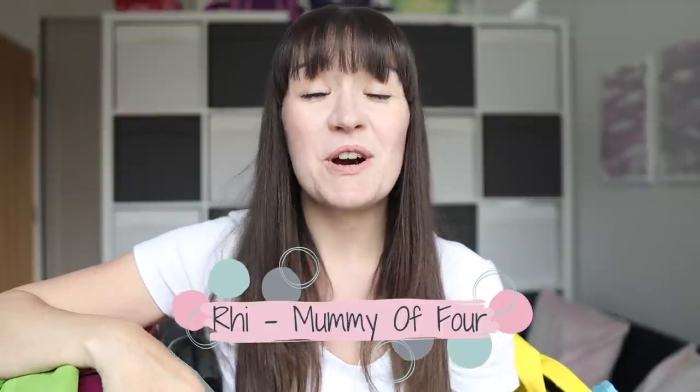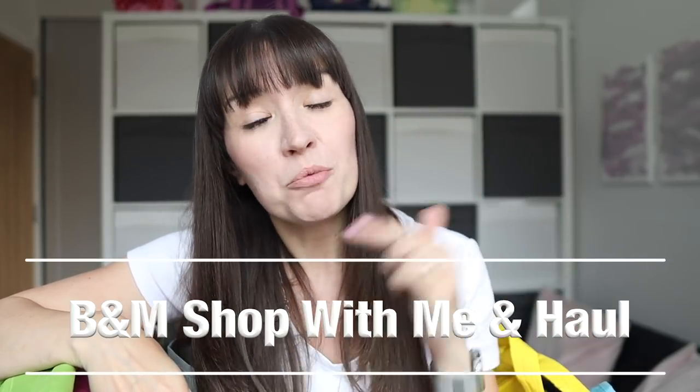Hi, I'm Ree from mummyoffour.com. Welcome back to my channel. Today's video is part two of my B&M shop with me and haul video. If you've not yet caught the come shop with me portion of this video, I'll link that up in the cards and you can catch that after you've watched this video. Let me know in the comments — have you seen the come shop with me part yet?